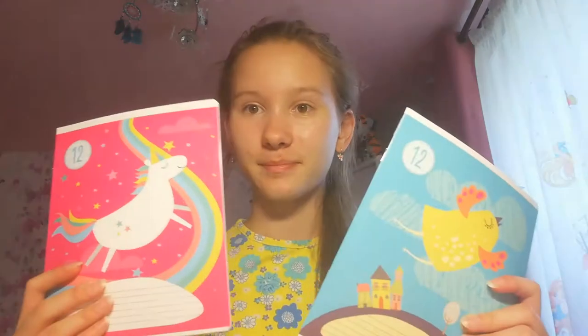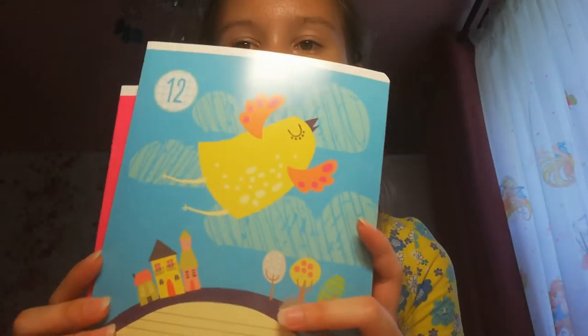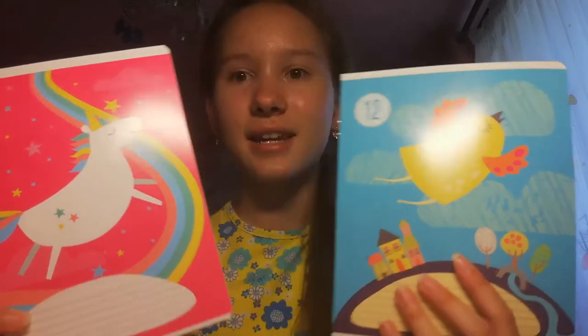First, I will show you my notebooks. The first notebooks are these — such a beautiful notebook with a unicorn and with a bird. These notebooks are with 12 sheets in a cage.